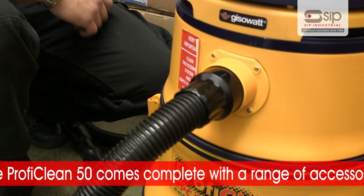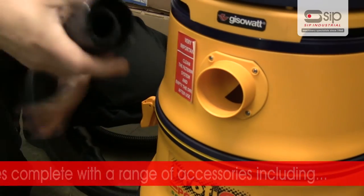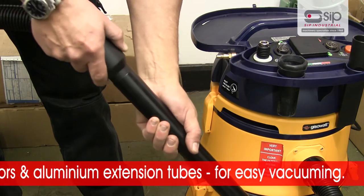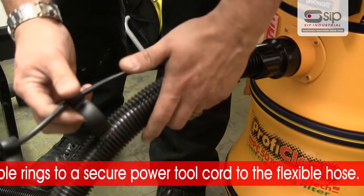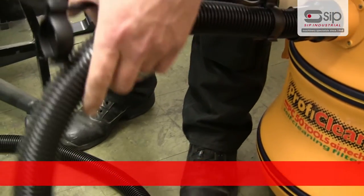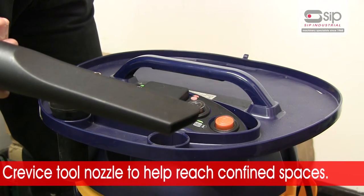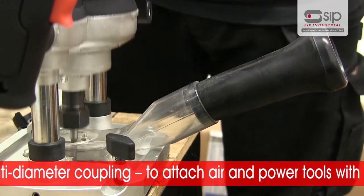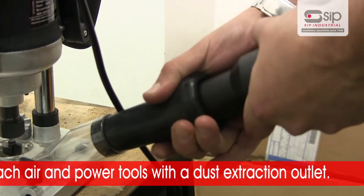The ProfiClean 50 comes complete with a range of accessories including a flexible hose with swivel connectors and aluminium extension tubes for easy vacuuming. Cable rings to secure a power tool cord to the flexible hose. A rotating 90 degree air connector. And a crevice tool nozzle to help reach confined spaces.